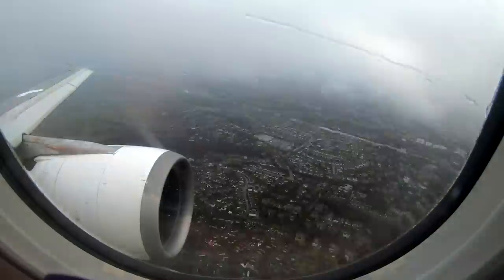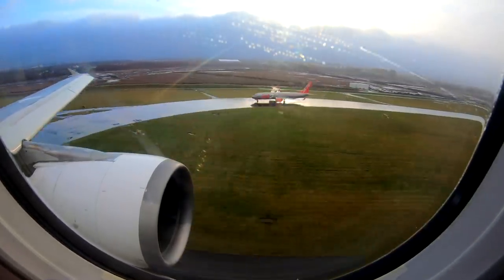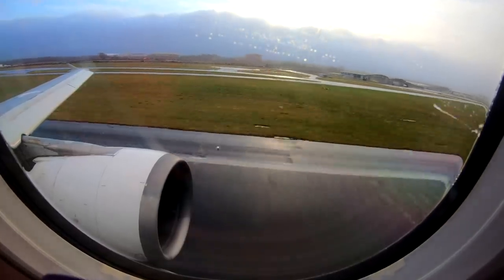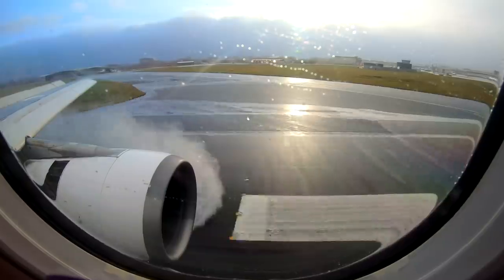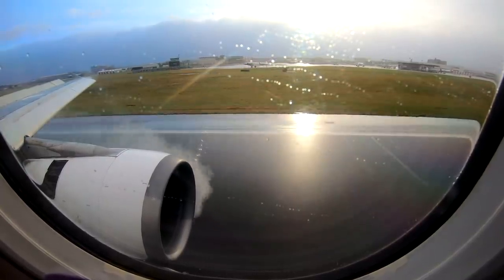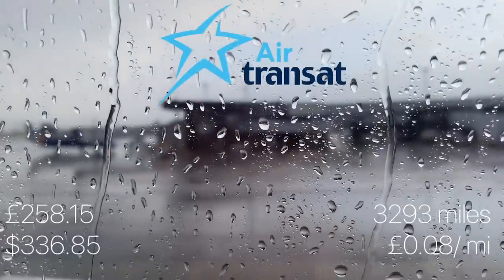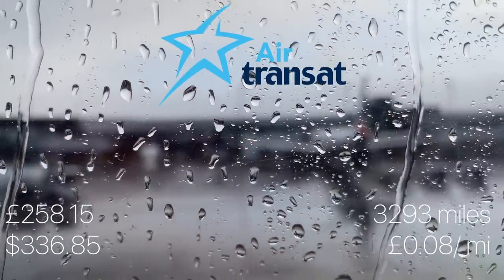We soon started our descent into a gloomy morning in Western Scotland. We touched down on time. The ticket cost around 336 US dollars, which works out to a cost of eight pence per mile. For the comfort on board, I thought this was really good value for money.